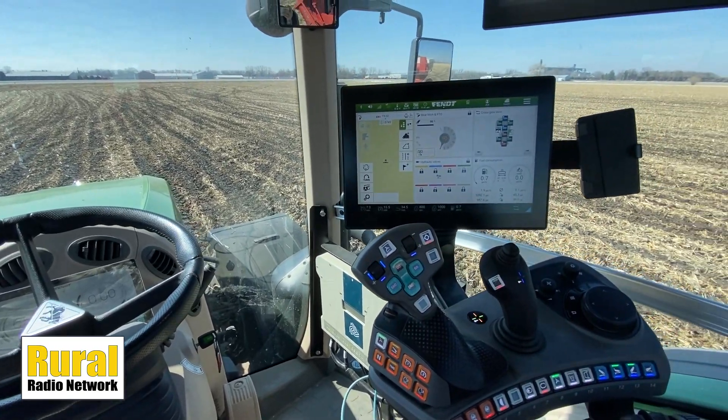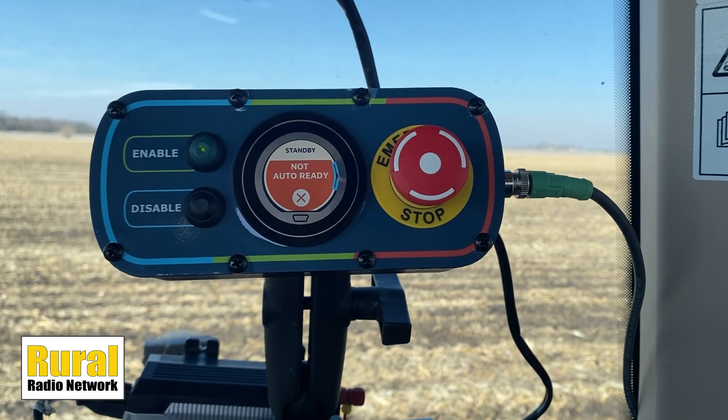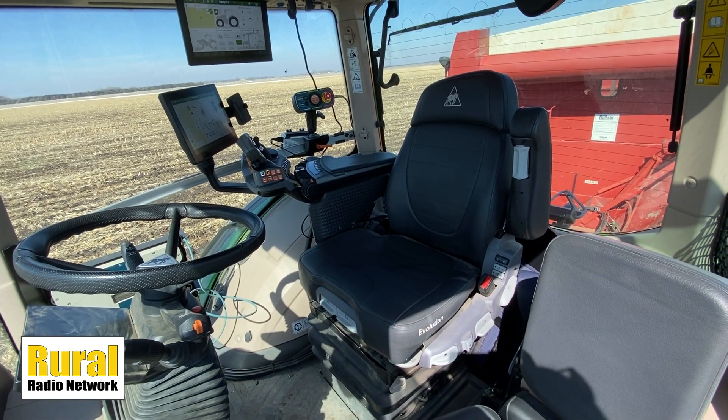And then you have some corresponding equipment in the tractor cab, right? Yes. There's another Eagle controller inside the tractor cab that's plugged into the tractor, as well as a suite of sensors for obstacle detection, GPS receivers, a radio antenna, and some switches to allow it to go into auto mode and be put back into manual mode.